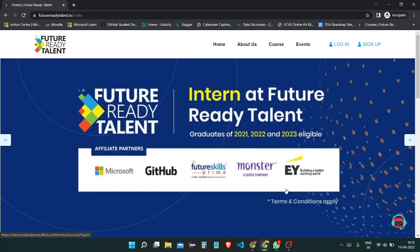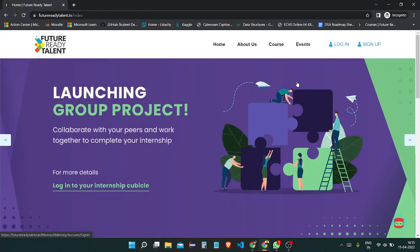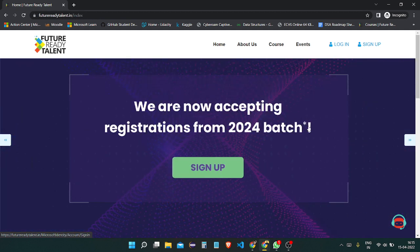There is a project you need to complete — a full-stack web project. You need to complete a web project, which can be a front-end or a full-stack project, and you need to host it. Before making a web project, you need to have knowledge of full-stack development or web development.